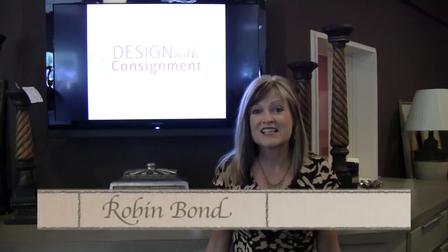Robin Baum with Wine, Dine & Design TV. We are here at Design with Consignment, one of my favorite stores in Austin, Texas. We're going to be interviewing Lisa Gaynor, the owner, to talk a little bit about some different furniture styles and how that ties into design.